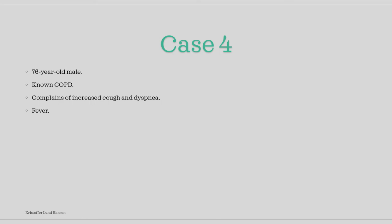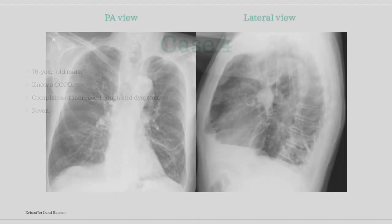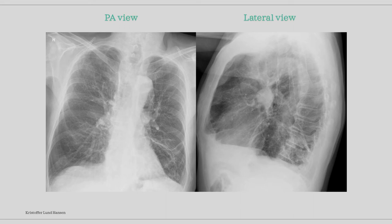In the next case, we have a 76-year-old male with a known COPD diagnosis. He presents with an increased amount of cough and a feeling of not being able to breathe, and he also has fever. Two x-rays were taken — a PA and a lateral view image. Pause now and look.